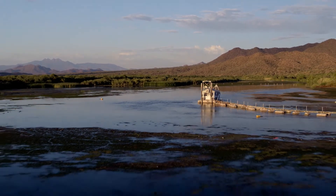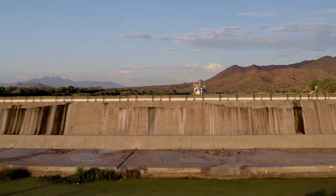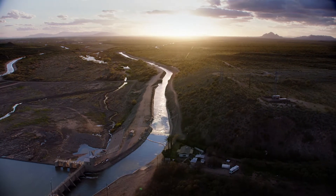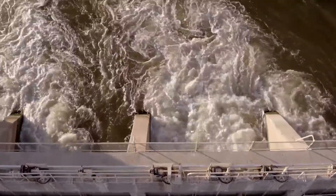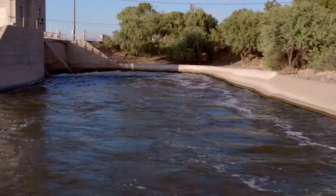Today, Granite Reef Diversion Dam operates the same way it did more than 100 years ago, diverting water into gravity-fed canals that cross the valley. The Salt River flows one of two ways: the Arizona Canal on the north side, and the South Canal on the south side.